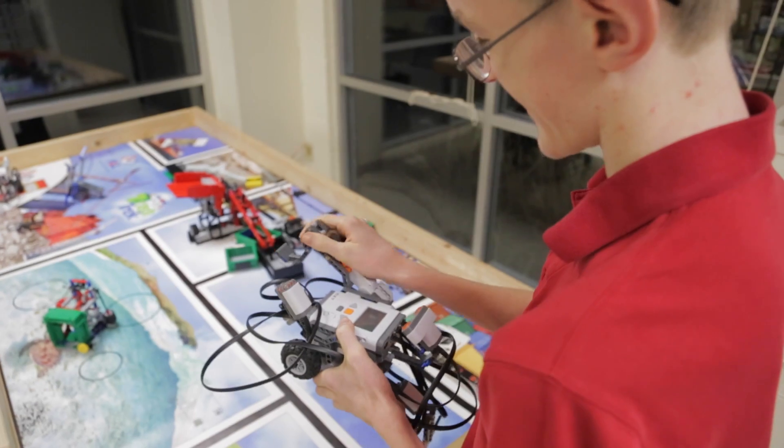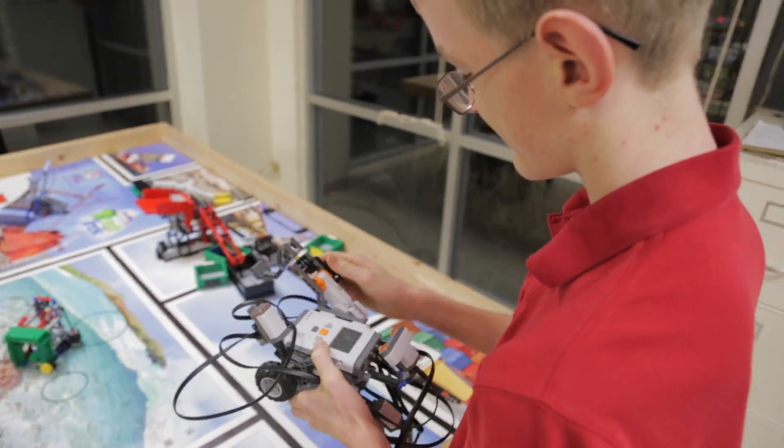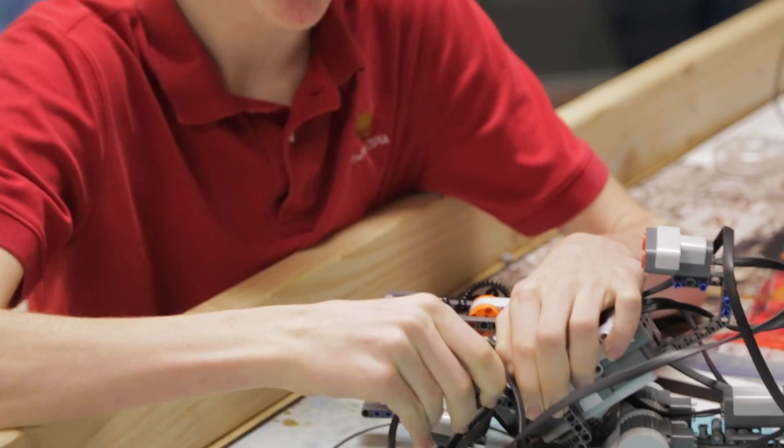The seventh grade robotics — they were using the programmable robots. They had a scenario where we were planning a mission to Mars, and they needed to be able to program a Mars rover to complete some tasks on Mars.